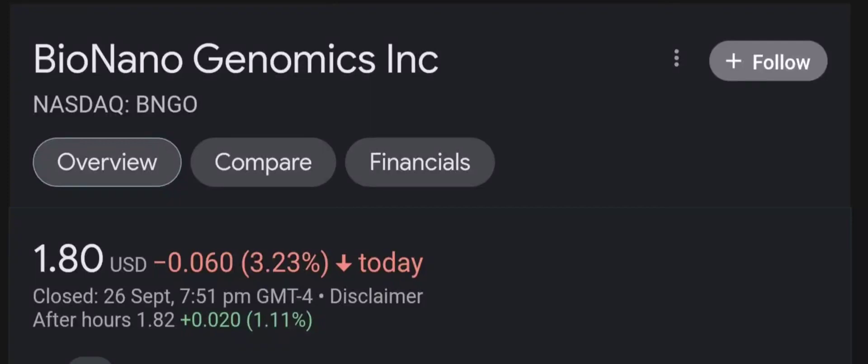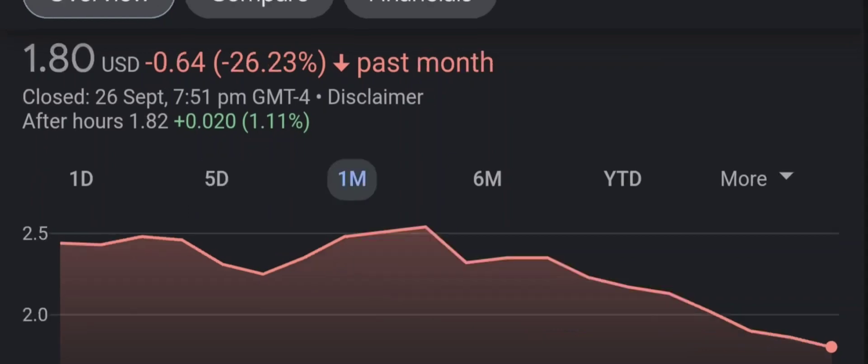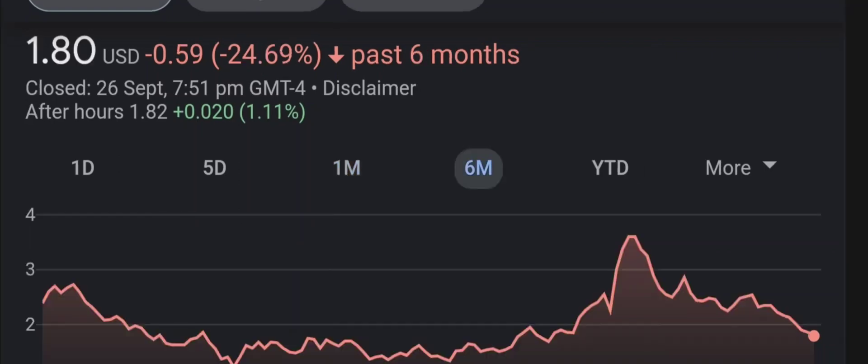Hello guys, welcome back to our YouTube channel. In this video I'm going to do an update stock analysis on Bio Nano Genomics. I'm going to go over a summary of the company, its product offerings, recent headline news, financial analysis and projections, and give my buy, hold, or sell recommendation.